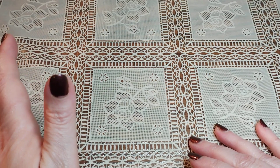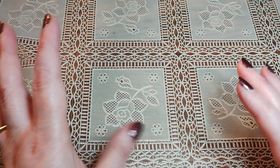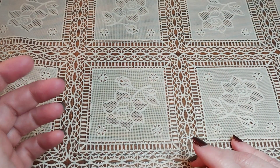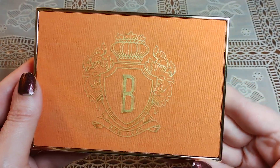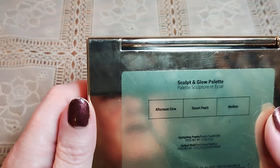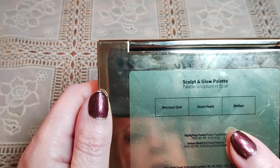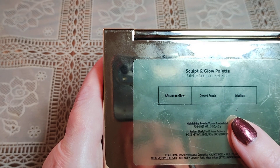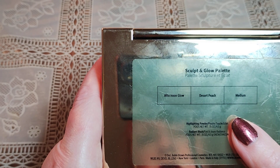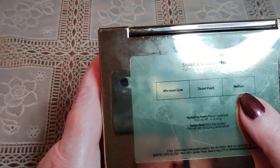I don't really want to buy a lot of makeup, but if there were some items that I really wanted or that caught my eye, I would pick them up. The first item here is by Bobbi Brown. It came out last year — I think the second half of last year — and it's the Sculpt and Glow palette in Medium. It's got a highlighter in Afternoon Glow, a blush in Desert Peach, and a contour stroke blonde bronzer in Medium.